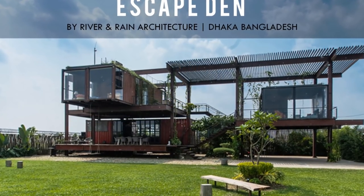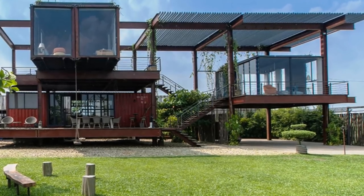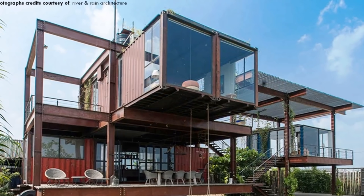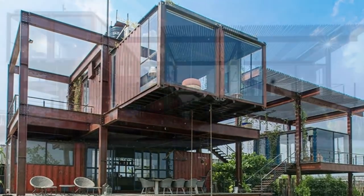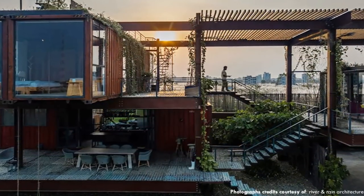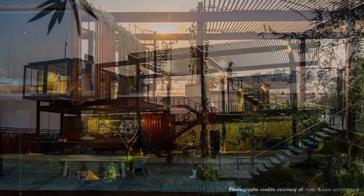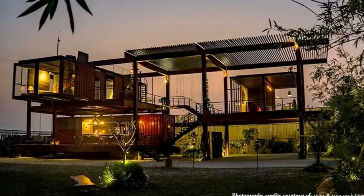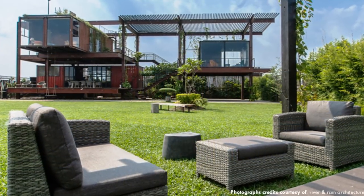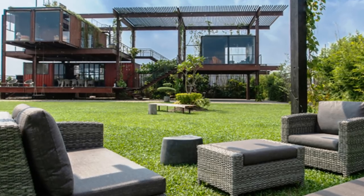The Escape Den is a three-story residence built from four repurposed shipping containers in a quiet and secluded suburb of Dakar, Bangladesh, built by the architecture firm River and Rain. This two-bedroom getaway retreat occupies a total of 134 square meters. The client wanted a temporary home to visit on weekends with friends and family — a weekend getaway feel, but still within city limits. Unfortunately, the site could not withstand the weight of traditional building materials, so something lightweight requiring less piling or footing was needed. Shipping containers on a steel frame were the best materials to satisfy the brief.